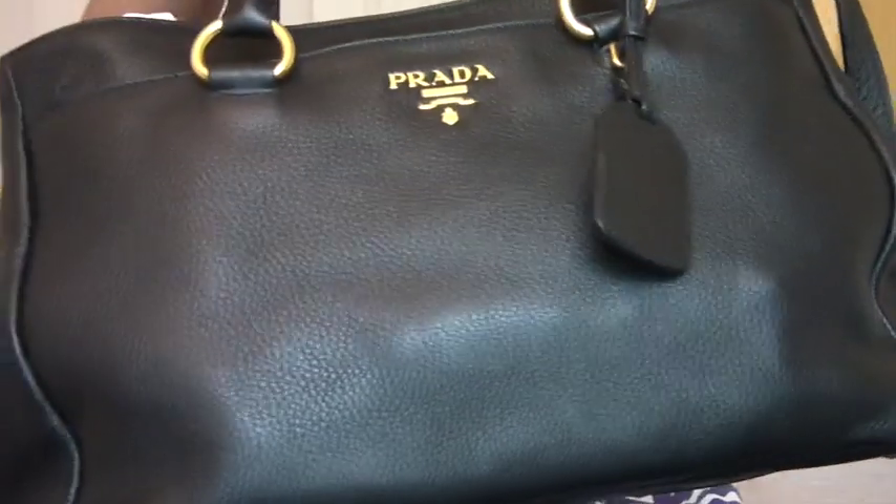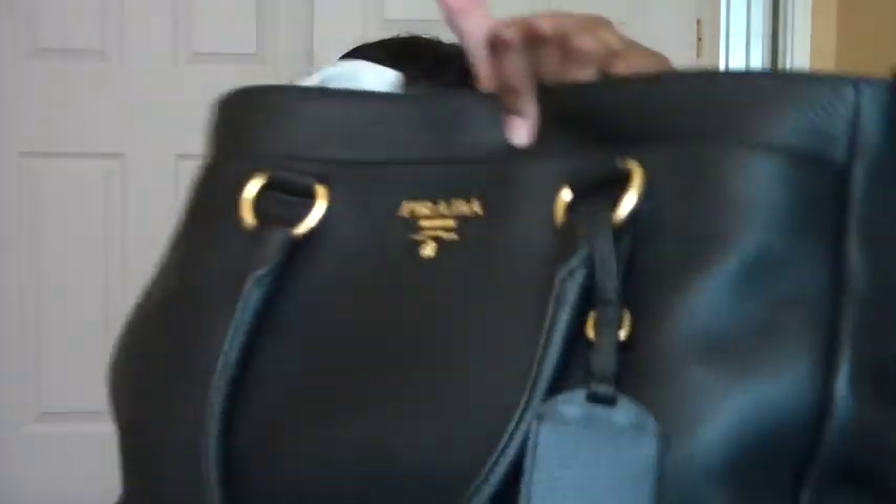The first bag that is staying in my collection for a very long time, which I'm not planning to send anywhere, is this — a Prada. It's called the East West Tote. I purchased this at Neiman Marcus. I think this was purchased in 2010. I really love this bag. I keep all these papers inside to give it a shape.